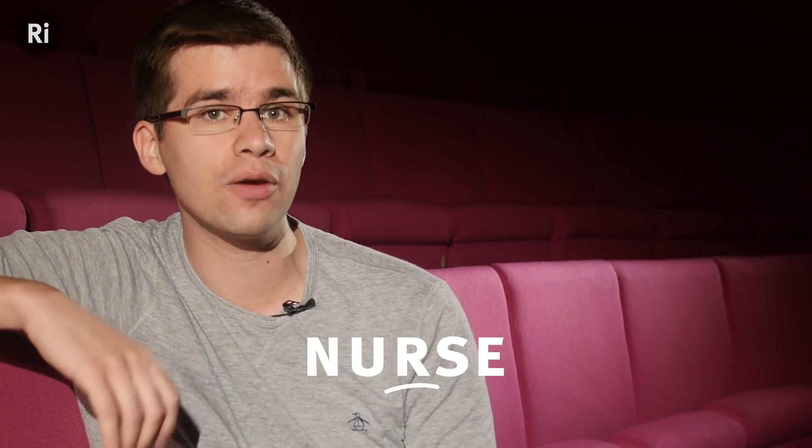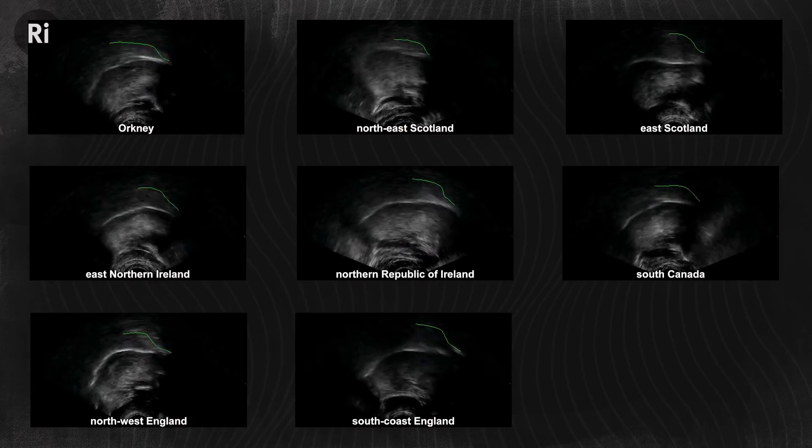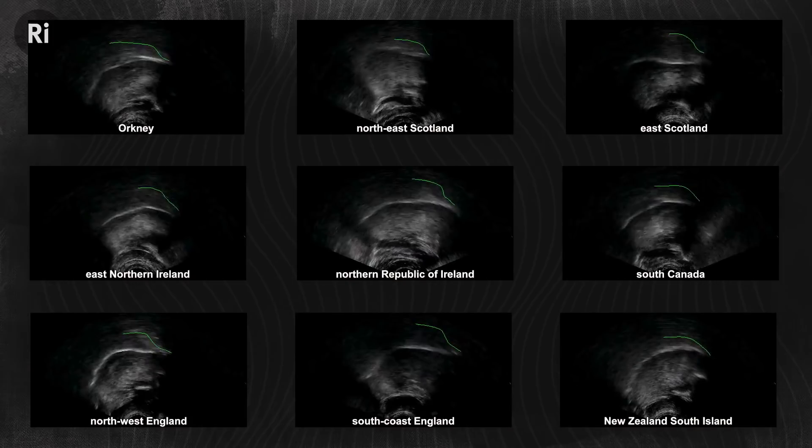Watch the tongue movement of different people pronouncing the word 'nurse' in these ultrasound recordings from an amazing project from the University of Glasgow. Though they're saying the same words, their tongues make very different shapes. And this R sound and tongue movement is absent from the Braggs' words.